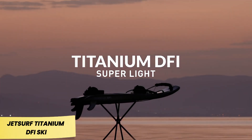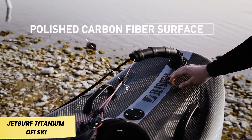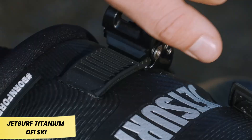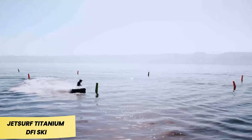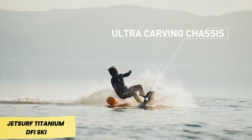JetSurf Titanium DFI Sky. The Titanium DFI has made waves in the market as the lightest motorized surfboard available, weighing just 11.3 kilograms. This makes it significantly lighter than its competitors, which typically weigh around 18 kilograms.